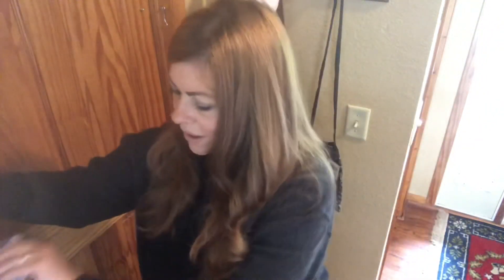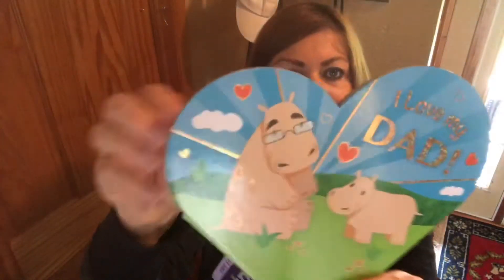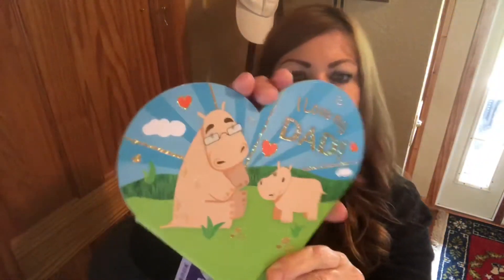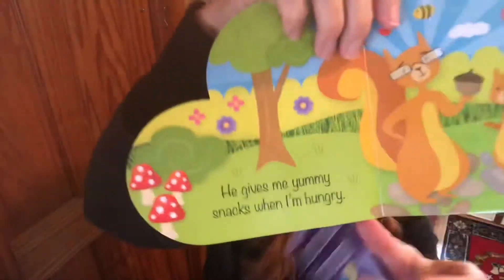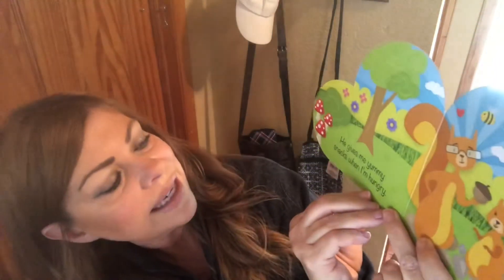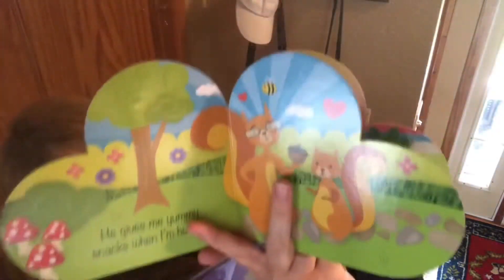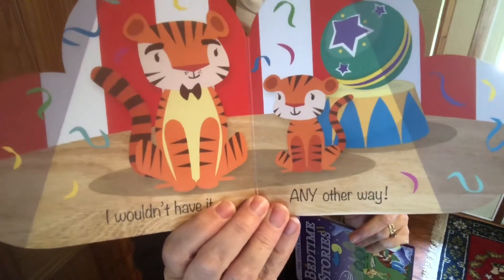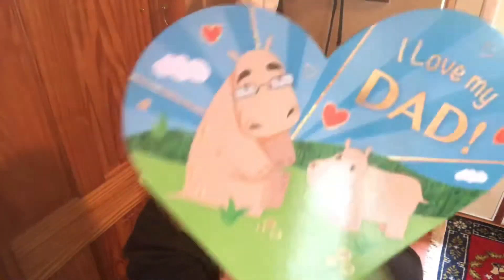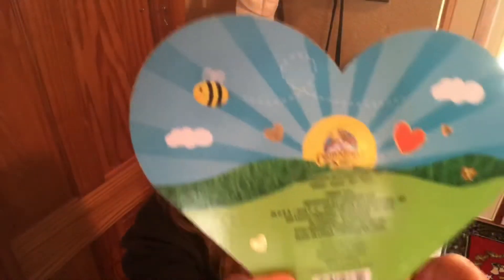For my little granddaughter — isn't this adorable? This little heart-shaped book says 'I Love My Dad.' Let me read a bit: 'He gives me yummy snacks when I'm hungry... he tells me jokes and makes me laugh... I wouldn't have it any other way.' So cute, and the pictures are adorable — there's a little hippo. I don't know if there's a series of these heart-shaped books; if you know, let me know in the comments.